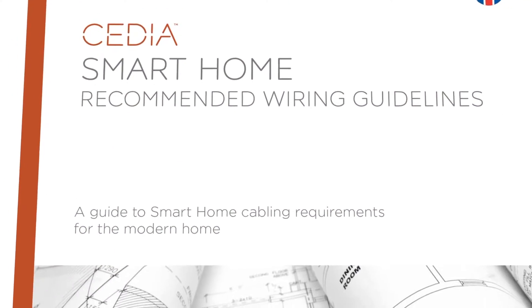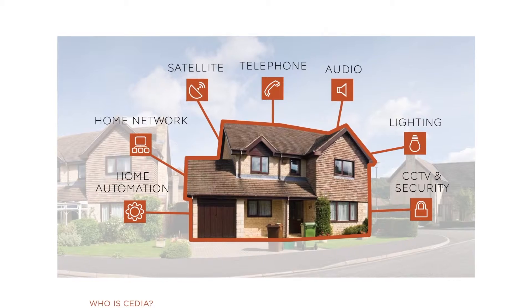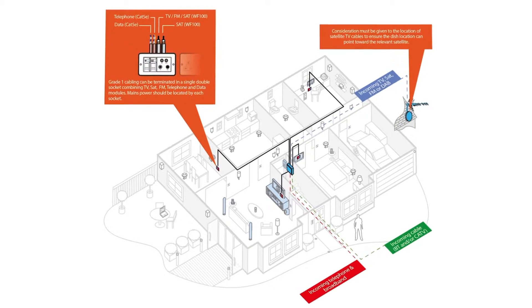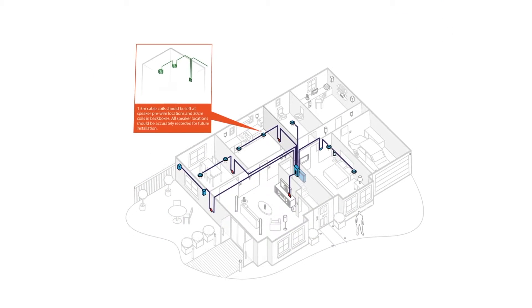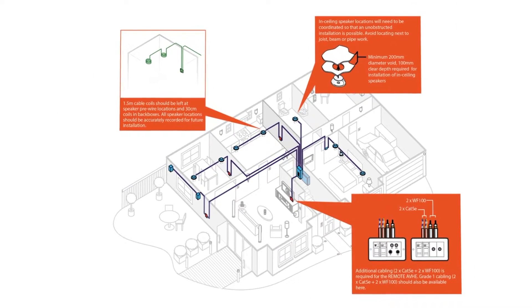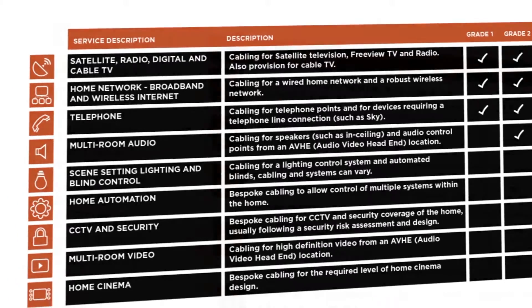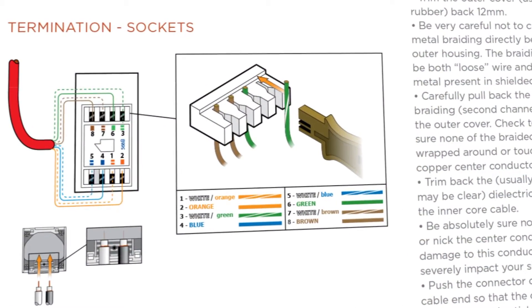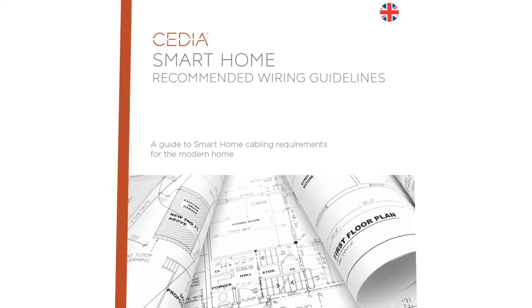Cedia, the Custom Electronic Design and Installation Association, has produced best practice guidance to help you implement the right cabling infrastructure for the home. A Grade 1 infrastructure ensures the effective and reliable delivery of internet, data and entertainment services to your home. A Grade 2 infrastructure expands on this framework to enable whole home distribution of audio-visual content. A bespoke cabling solution adds even more home automation functionality — this type of infrastructure should only be designed and installed by a Cedia professional. Make sure you have the right cabling infrastructure for your dream home by following Cedia's Smart Home Recommended Wiring Guidelines.